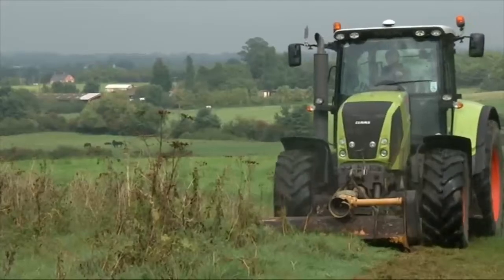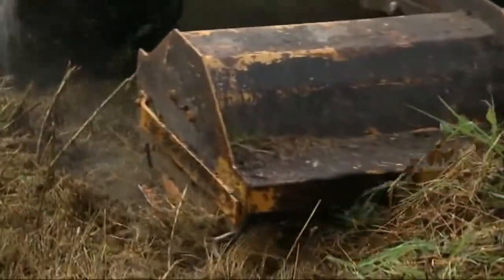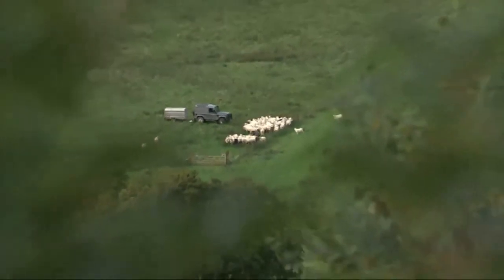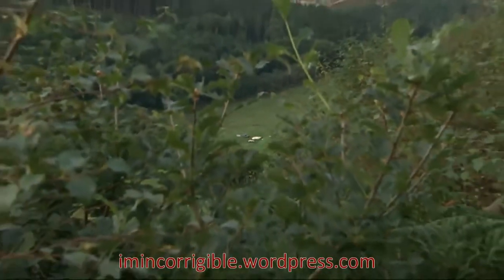Change is definitely coming. Brexit will mean an automatic withdrawal from Europe's common agricultural policy that subsidises farmers. Conservationists say the government now has a golden opportunity to put biodiversity at the heart of any new policy.